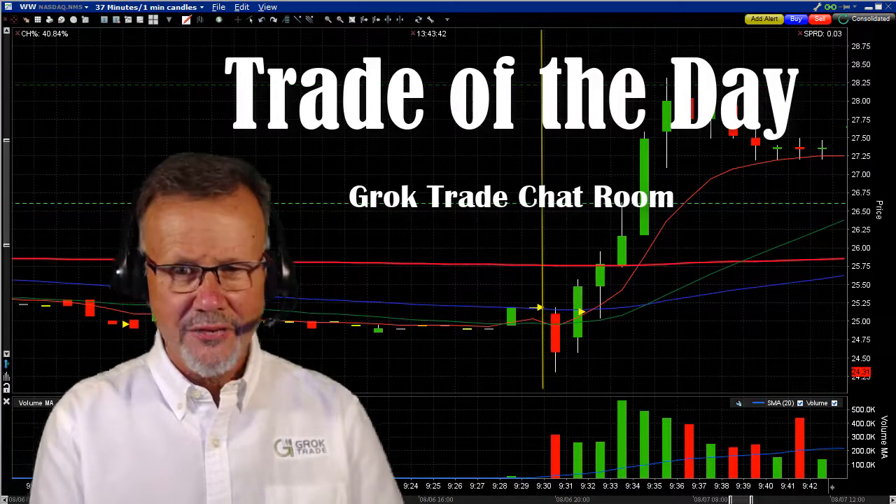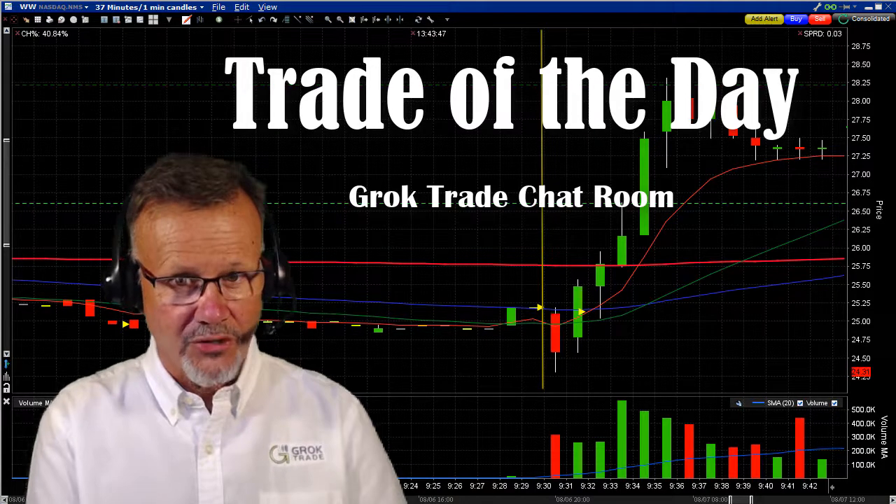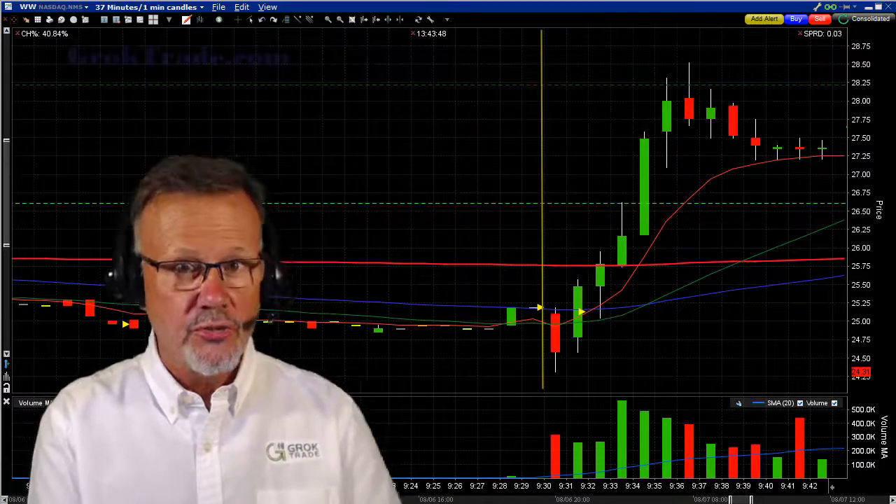Hey, Mark the Meerkat here with the trade of the day from the Grok Day Trading Chat Room, brought to you by GrokTrade. It was on WW.